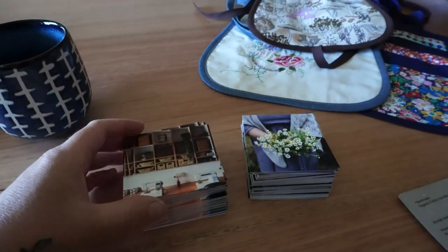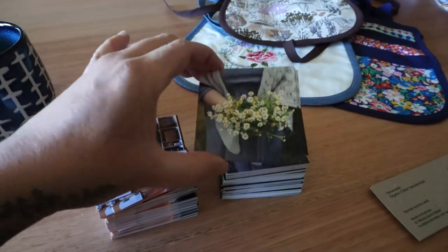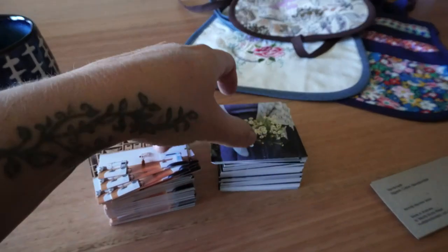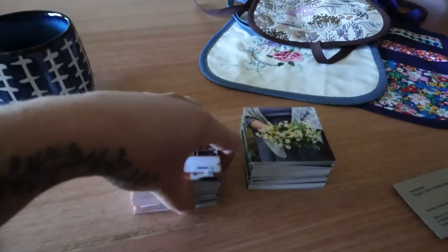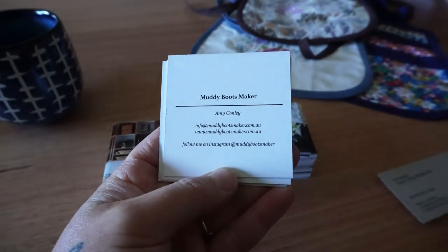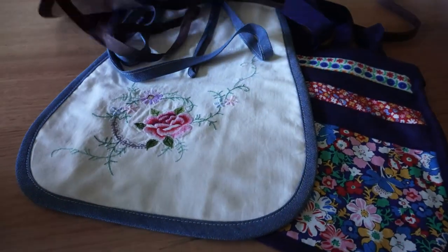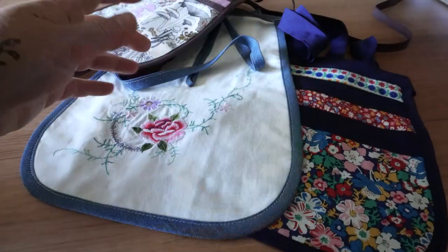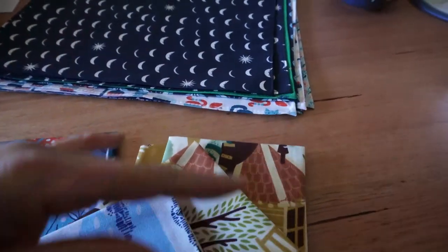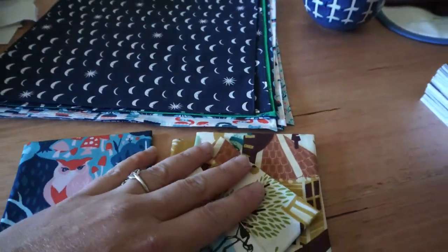I'm just packaging up orders at the moment, but I got some new business cards so I thought I'd show you. These are photos that Michelle took for me — she's a Bendigo-based photographer, I'll put her details below. I've got some nice big stacks of new business cards to go with my orders. Here are the pocket belts that are going out today, and here are the handkerchiefs that are going out — I need to iron them up and then package them.